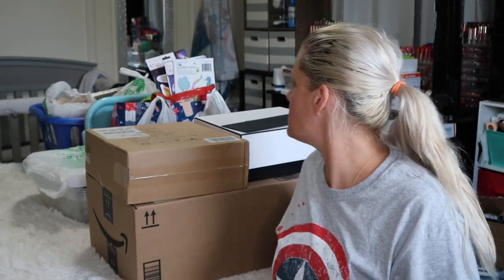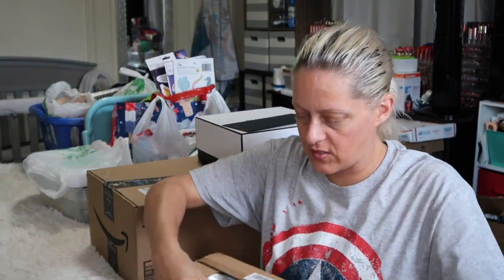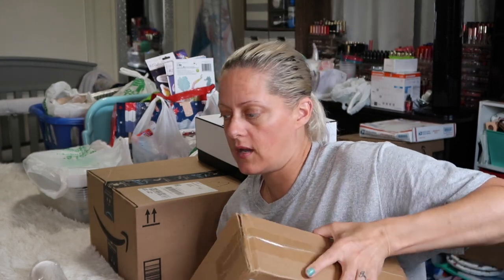Next up — I believe this is from Amazon, because I've been trying to get things in order and declutter. I've been going through every room and cleaning top to bottom — snacks, beauty products, every room.